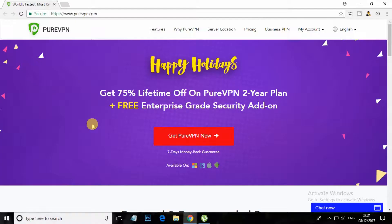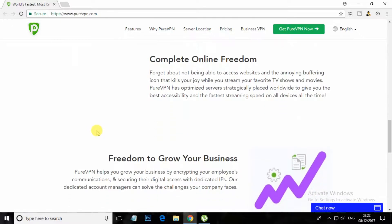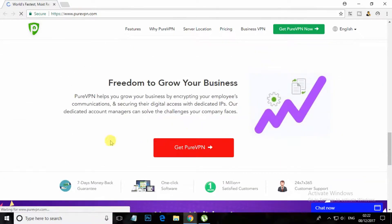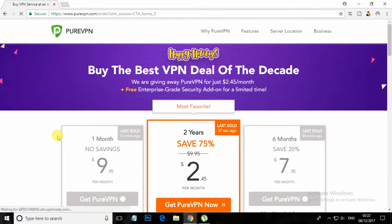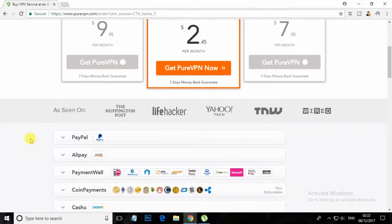At number 20, PureVPN. PureVPN protects your identity, data and network with its highly secure military-grade encryption. PureVPN replaces your real IP with one of the abandoned IPs, allowing you to use the internet freely while remaining completely invisible.